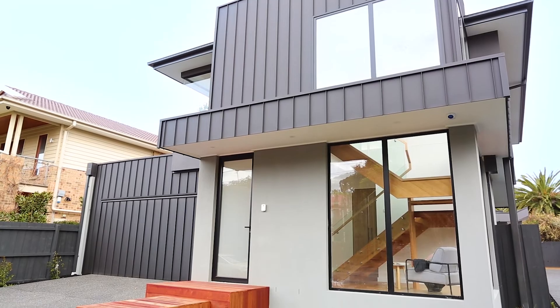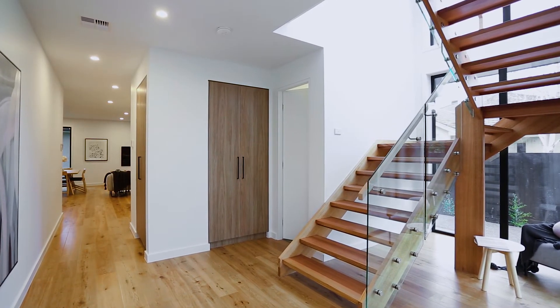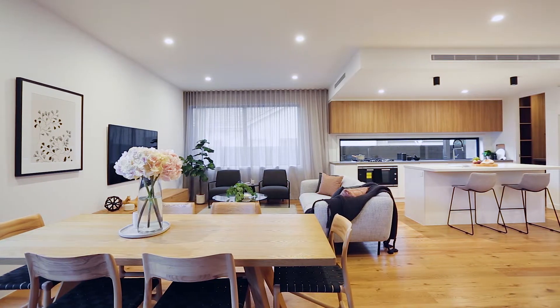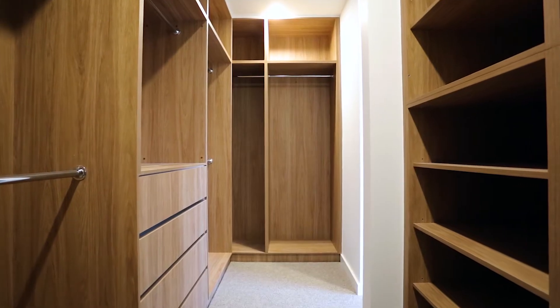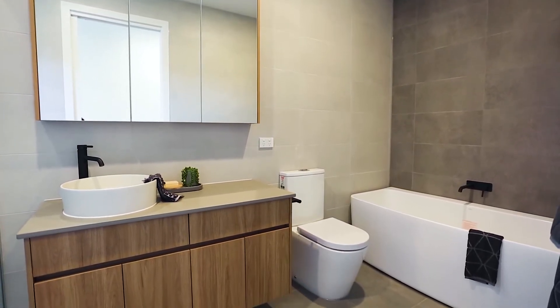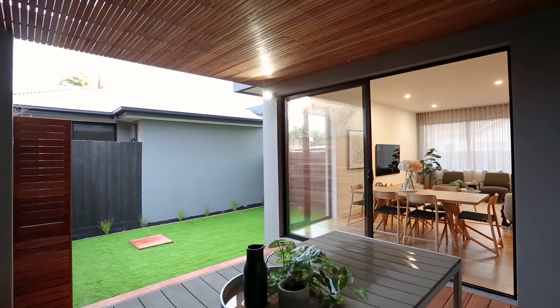For a discerning buyer looking for a sumptuous freestanding home with no owner's corporation or adjoining walls, providing you with living over two levels. I know you'll fall in love with the three large bedrooms, all with walk-in robes, and the master suite is truly an adult's private wing. A private driveway with double car garage and a calm feel throughout.